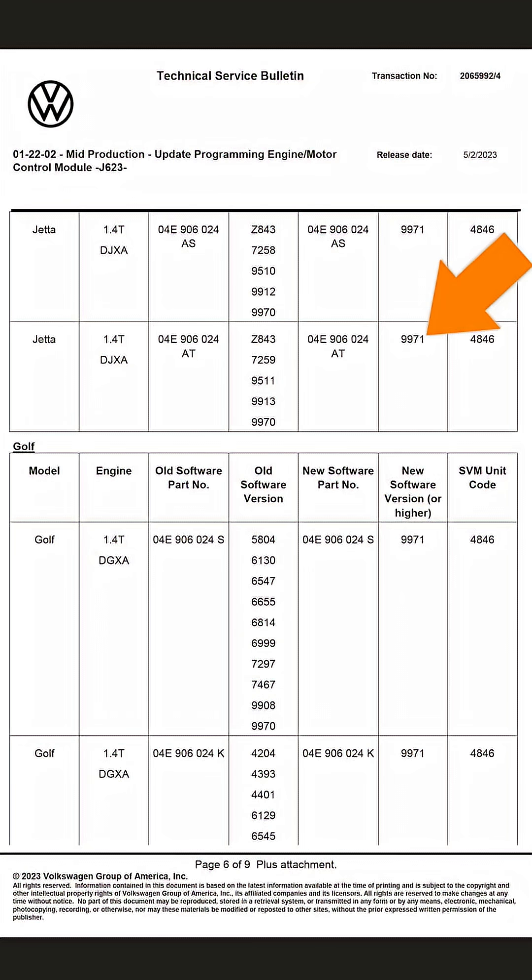If the current number is 9971 or higher, then no update is available based on this TSB. Thank you. We'll be right back.